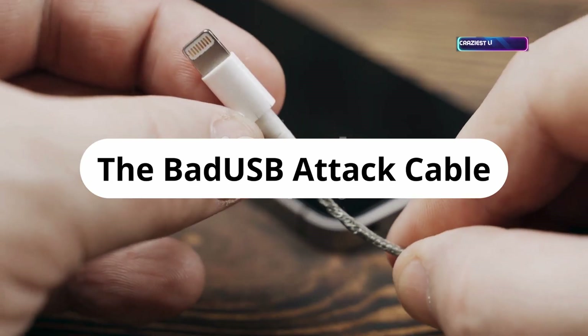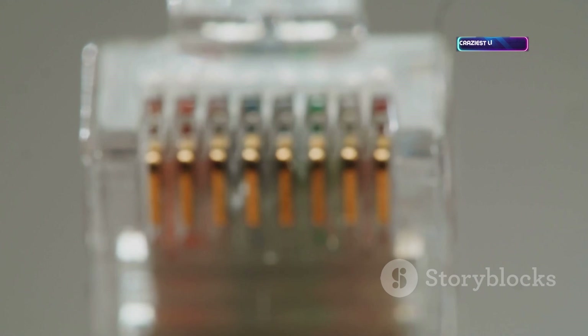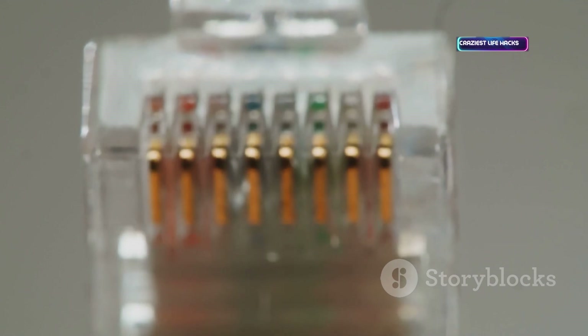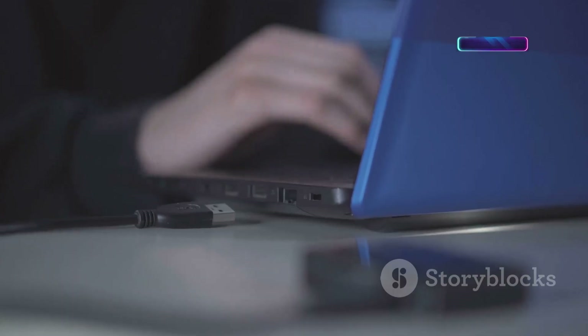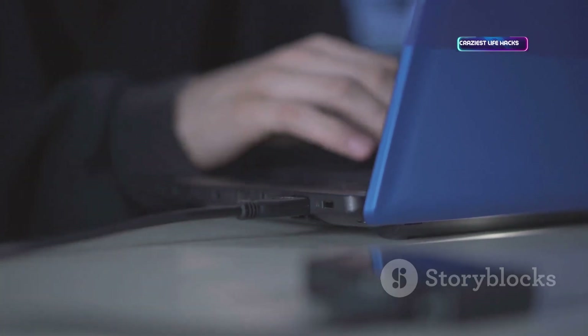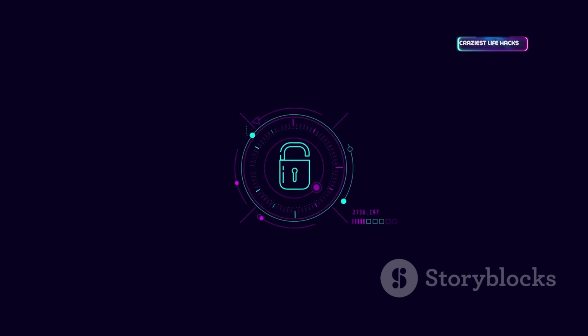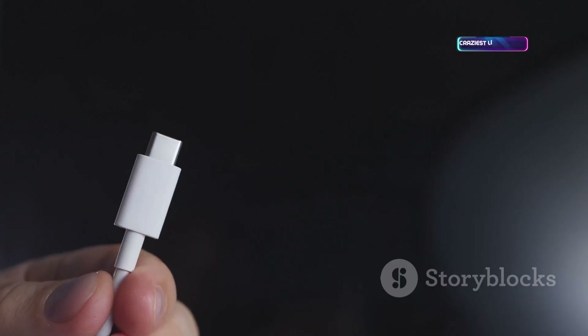The bad USB cable looks like any charging cable but hides a Wi-Fi-enabled attack chip. It can be remotely triggered to run malicious payloads on a connected computer. Pen testers use it to demonstrate advanced threats — no one suspects a cable. Only use trusted cables and never plug in unknown accessories. It's a wake-up call for hardware security — use strictly for authorized testing.